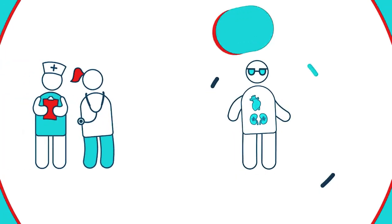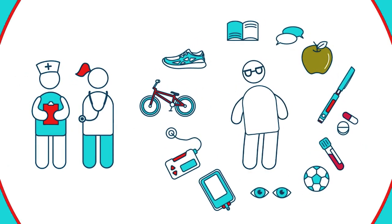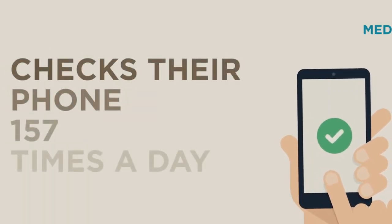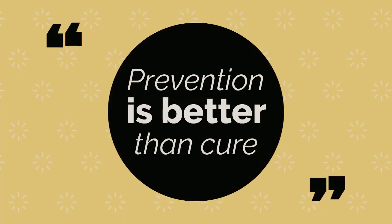By keeping your blood sugar, blood pressure, and cholesterol levels under control, you can reduce your chances of developing diabetic retinopathy. To prevent diabetic retinopathy from affecting your vision, please get your eyes checked as per the schedule recommended by your physician or ophthalmologist. Always remember, prevention is better than cure.